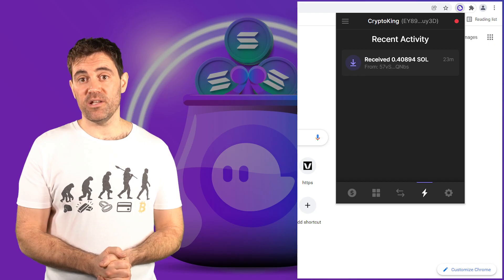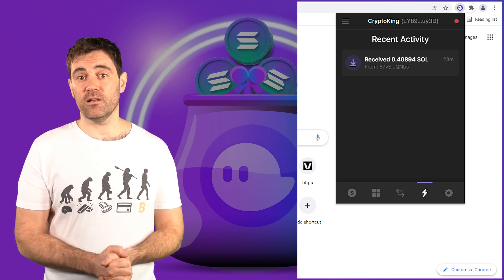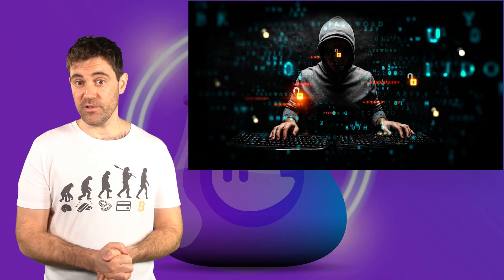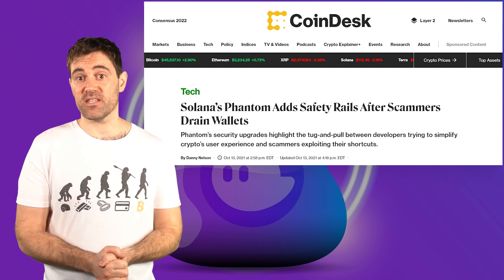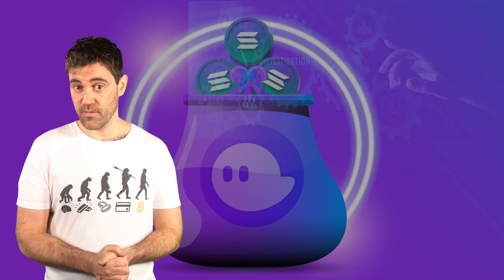Now that you've tinkered with the settings in the Fantom wallet, it's time to explore the next tab — the Recent Activity tab, which you can access by clicking on the little lightning bolt at the bottom of the wallet. The Recent Activity tab lets you double-check whether your Solana transactions went through and where they went. It also lets you check whether there is someone else making any unwanted transactions to or from your wallet. This can happen if you interact with a malicious smart contract, and this actually happened to a handful of Fantom users in October when they tried to ape into some hot new NFT collection, only to find that their Fantom wallets had been completely drained.